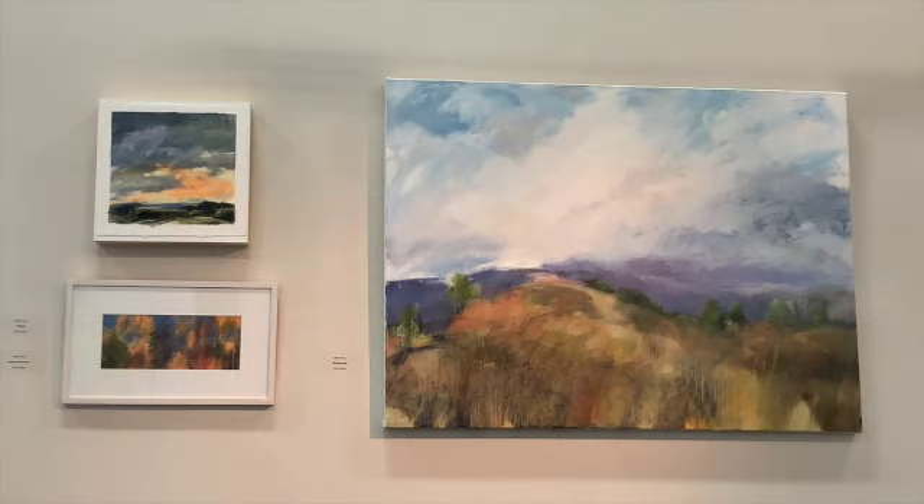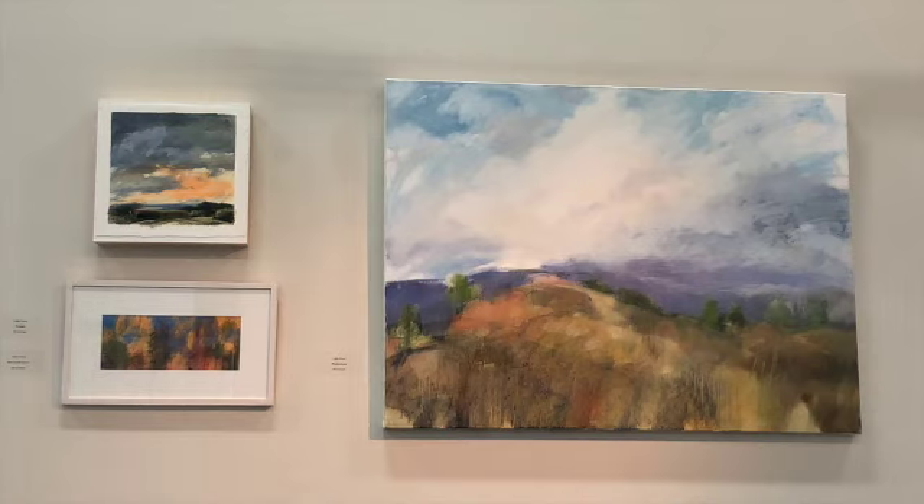Thinking about where you the viewer are, and the role the horizon line can play in putting you in the landscape. We can push the horizon line way back, lower it down, or we can eliminate it altogether — as in the small piece on the bottom left — and how that affects where you the viewer are in the landscape.